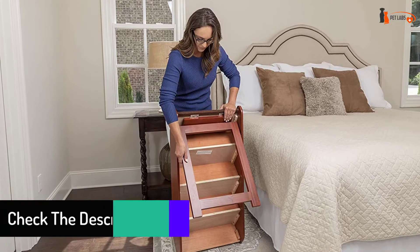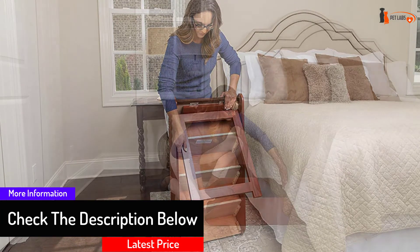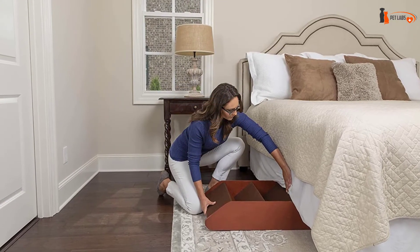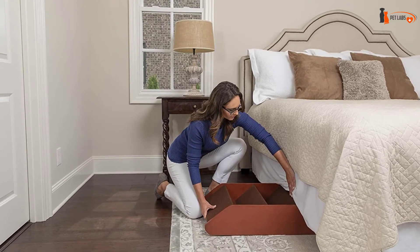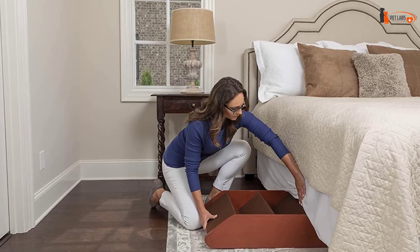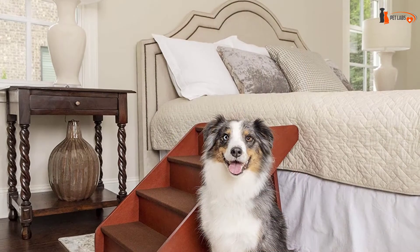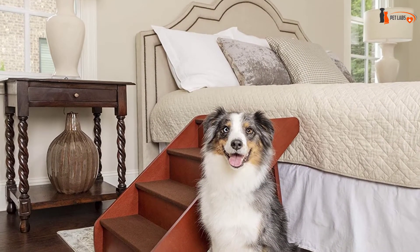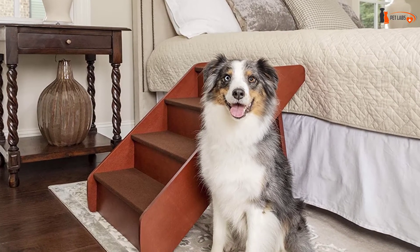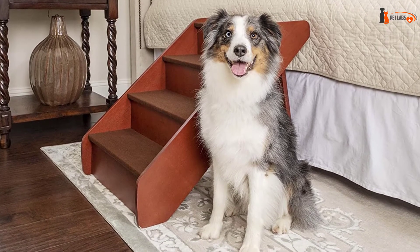The PetSafe Solvit Pup Step Wood Pet Stairs are the perfect solution to help your pet reach their favorite places with ease. These stairs provide easy access to beds, couches, window sills, vehicles, and more. They are durable enough to hold over 150 pounds. Side rails help pets feel secure when using the stairs, making life more comfortable for older pets, smaller pets, and pets recovering from illness or injury.